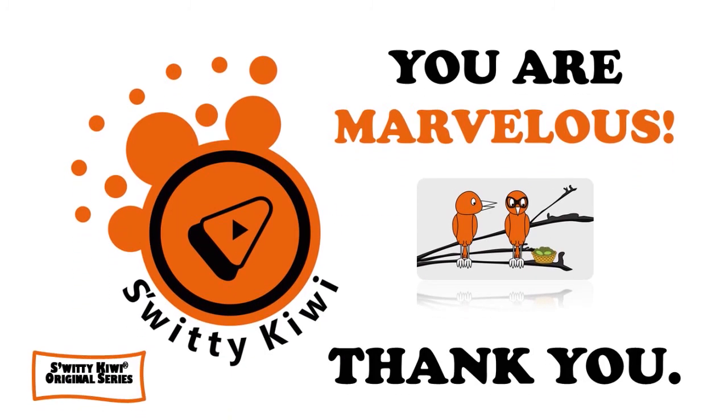Thank you so much for your attention, folks — we really appreciate it. I will see you next time. Until then, remember: stay marvelous.